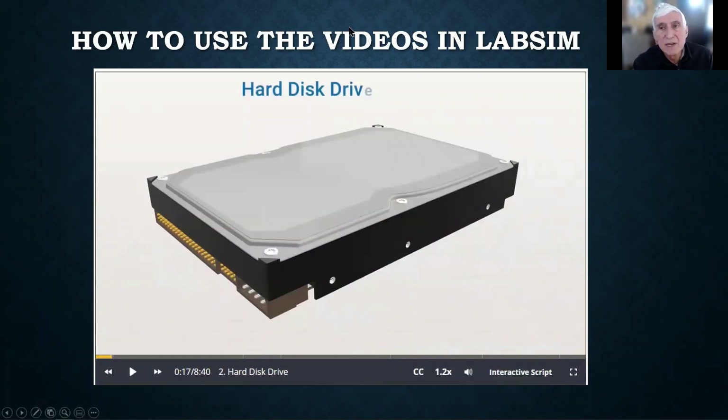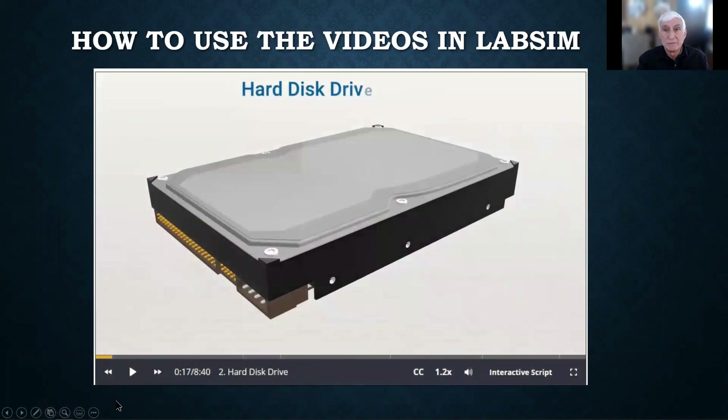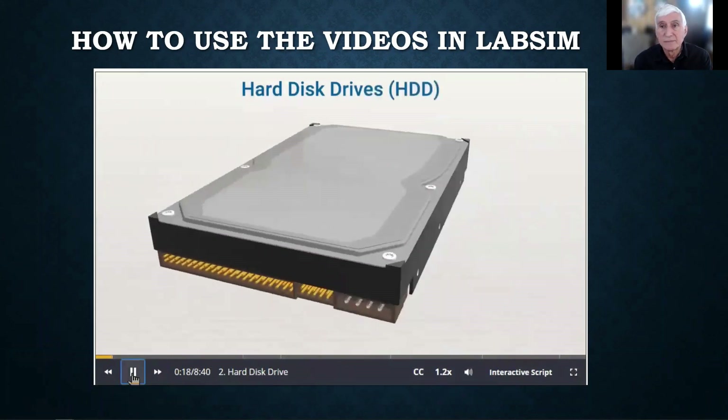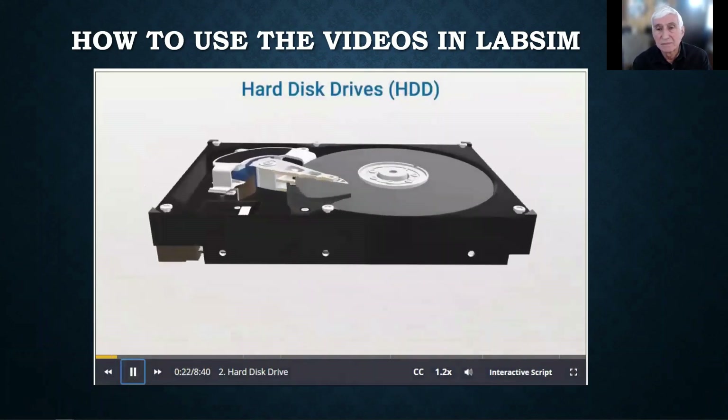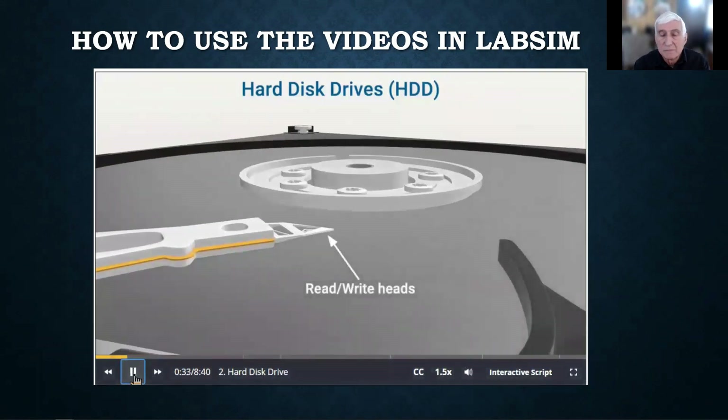Let's take a look at how we use each of these things, starting with the video. This is a quick demonstration on how to use the video part of LabSim. With hard disk drives, this is what the inside of one looks like — composed of many different platters, aluminum discs coated with magnetic material that's magnetized and demagnetized. You can speed up or slow down the video easily, like you do with YouTube. The read-write heads read and write information to and from the platter surface, and data is stored on both sides of the platter.